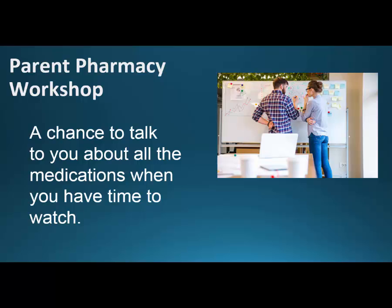So this Parent Pharmacy Workshop — the idea is that there's no lab coat here. We're just standing side by side. I'm just going to talk to you. A couple of things you need to know. This is just a chance to talk to you about all the medications when you have time to watch on YouTube, not when you're busy going to get a medication.